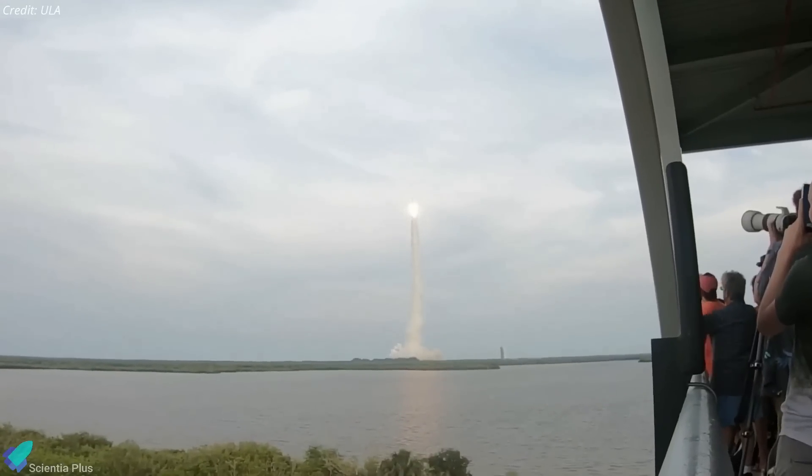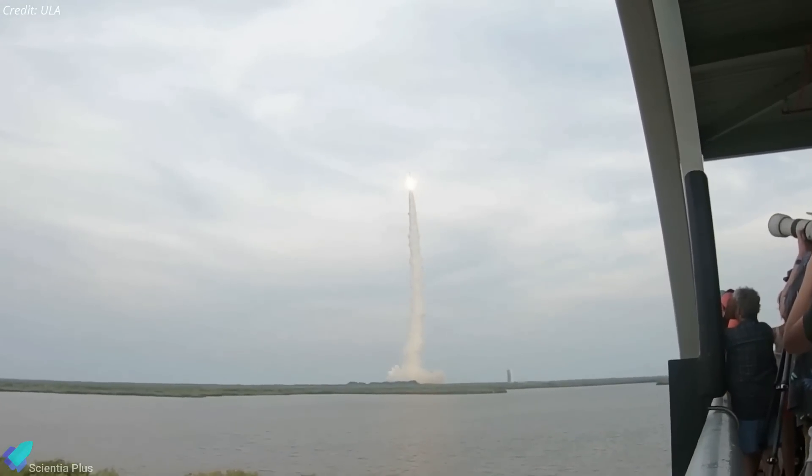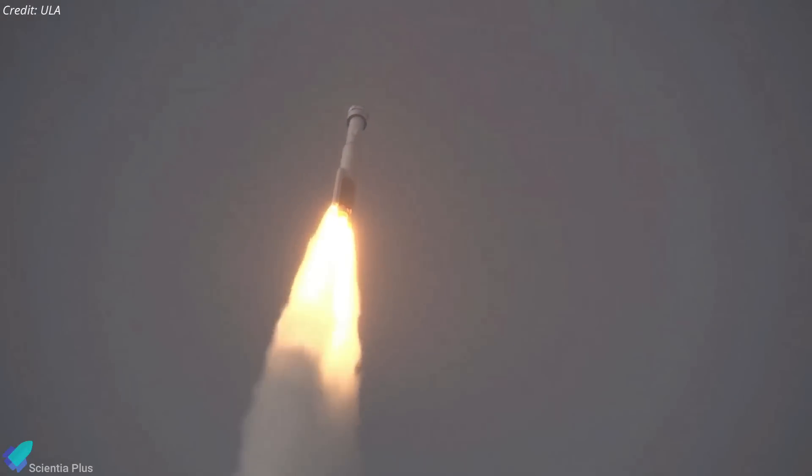After post-flight inspections to determine the root cause of the problems, NASA and Boeing will determine if Starliner is ready to carry people to space in a crewed test flight that could occur by the end of the year.